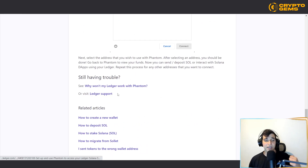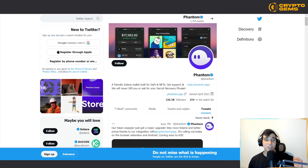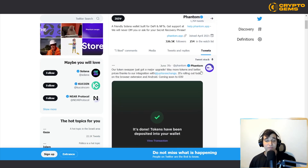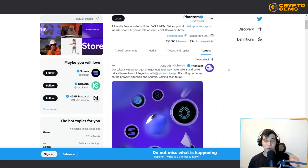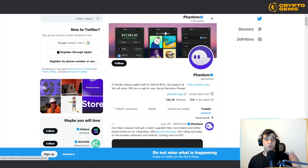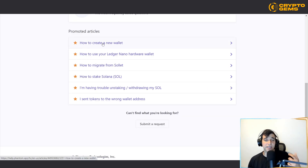If you have any problems, you can go to Ledger support and get help. You can also go to Phantom's Twitter, which has more than 326,000 followers, and ask any questions you have — posts there get hundreds and sometimes thousands of engagements. They also announce very important events, so make sure to follow them on social media to stay notified about everything you need to know to maximize your profit and crypto journey.